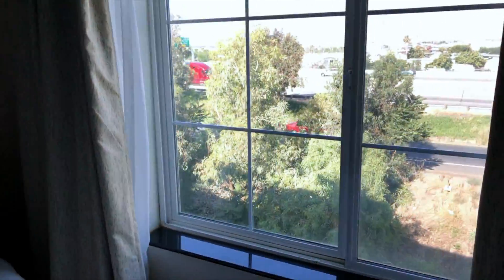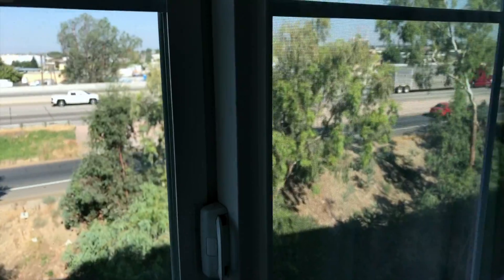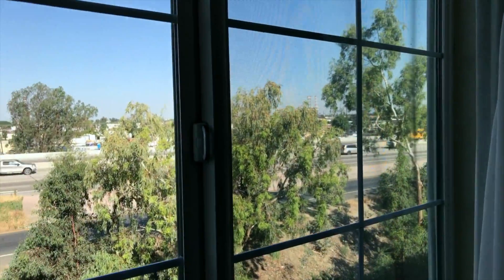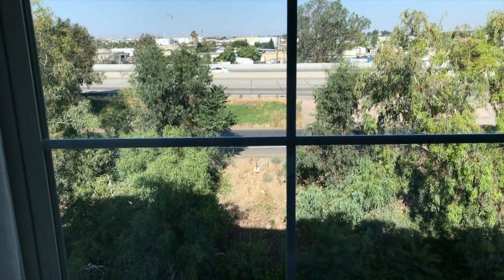We're facing the main road so it's noisy. Had we not been absolutely exhausted I may have asked to go to the other side of the hotel, but once the air-con and the ceiling fans are on it actually drowns it out.